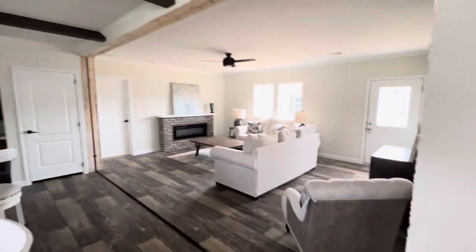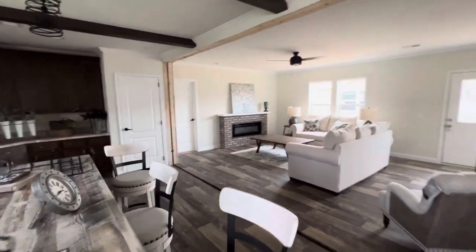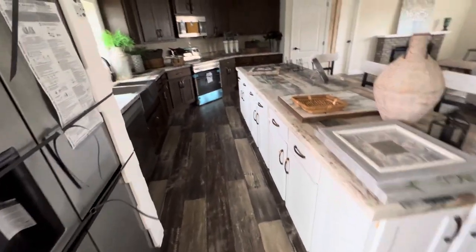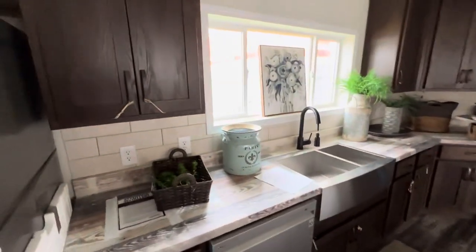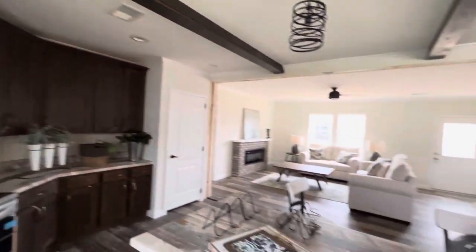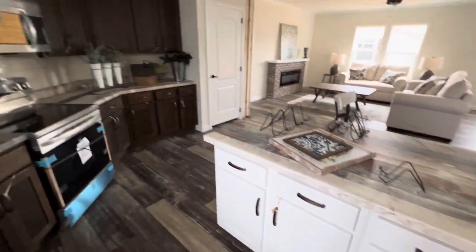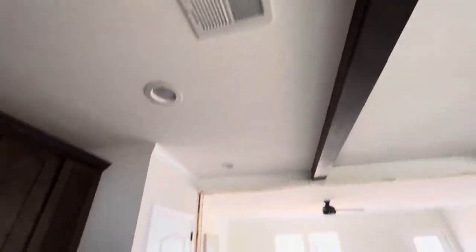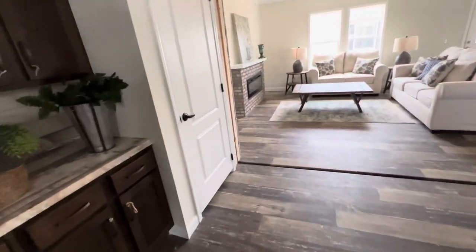Kitchen straight off the living room. You've got your electric fireplace over there — it's a good place to hang your stockings and gives you a nice accent place for a flat screen TV. Solid wood cabinets, fully floated cabinets, vents in the ceiling, recessed LEDs. Sunshine's as good as you can get. Two by six exterior walls.